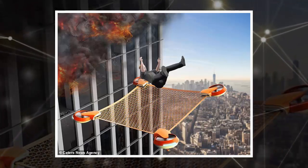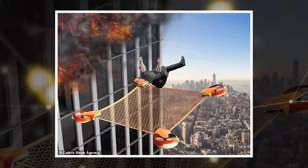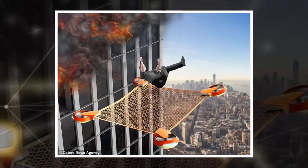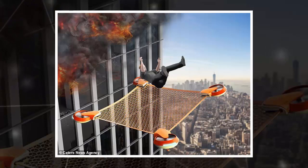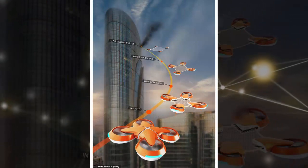Self-flying drones could be used to rescue people from fires and tower blocks by unfolding into safety nets mid-air. Netguard drones would use GPS to pinpoint the location of the fire, and once a distress signal has been received, head to the necessary building, avoiding traffic below.